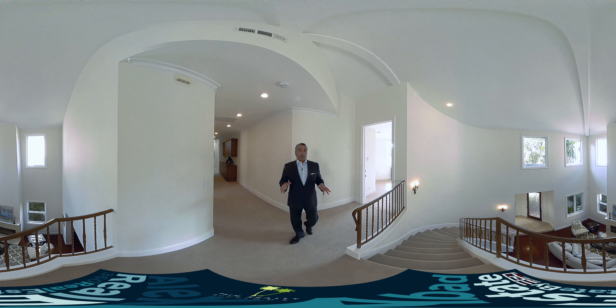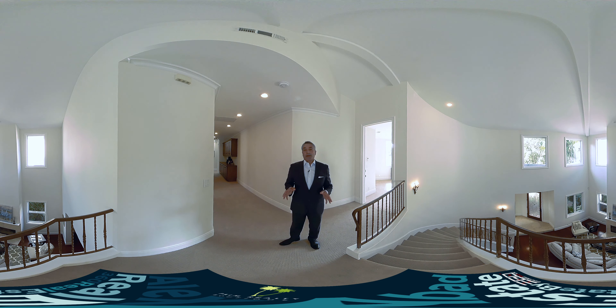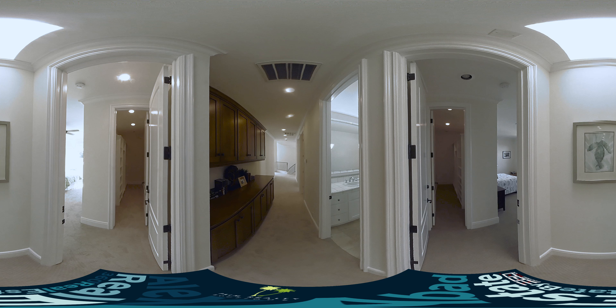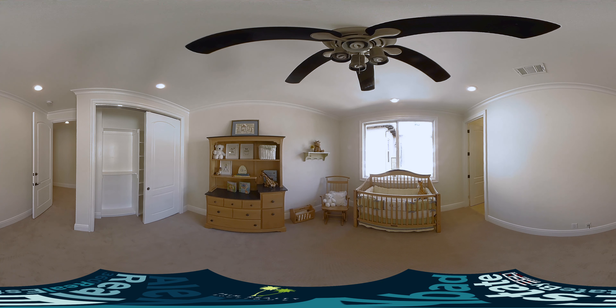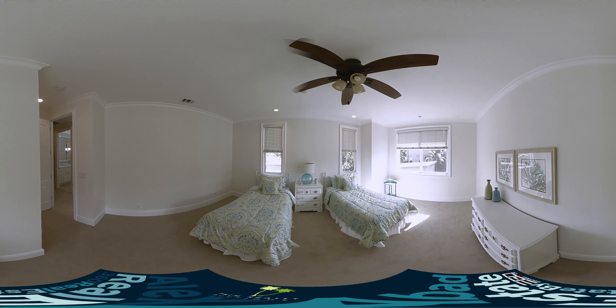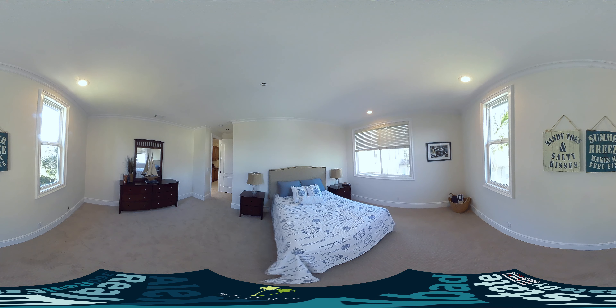So here we are on the second floor. We're going to find four bedrooms, three bathrooms, an amazing master bedroom that I'm going to show you in just a little bit. There's also a laundry room on this second floor, with very wide hallways. The first bedroom has its own full-size bath. The other two bedrooms each have a walk-in closet.